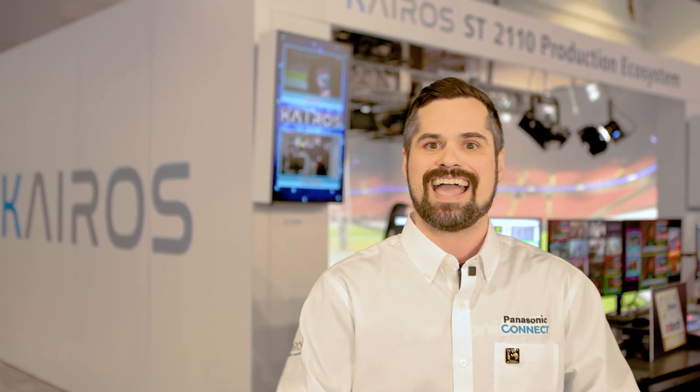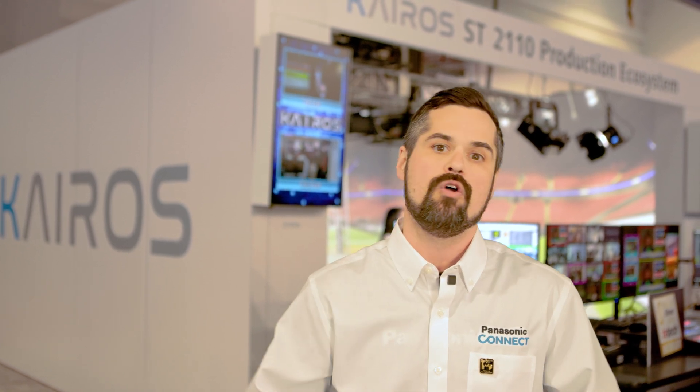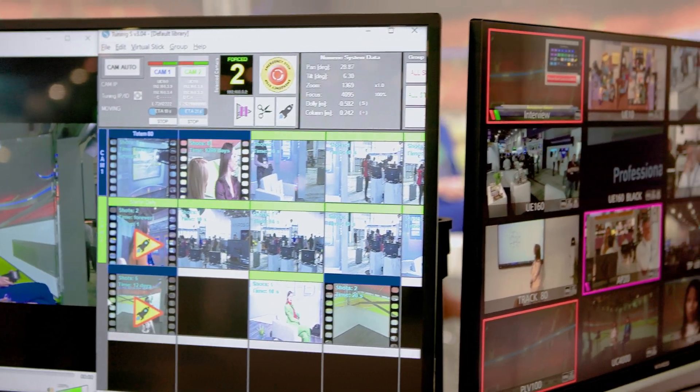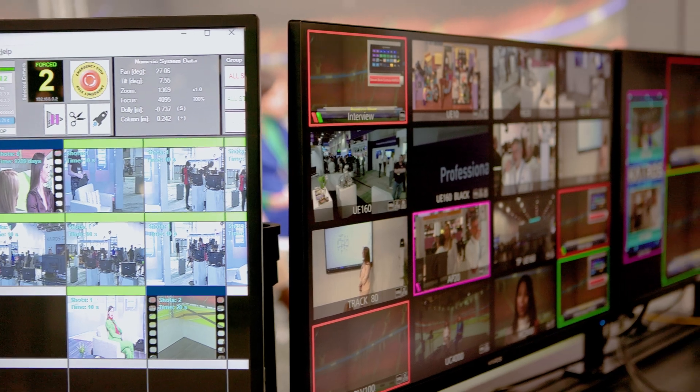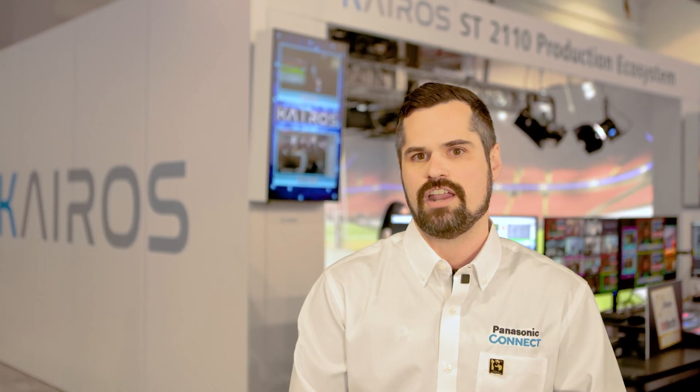We've got our ConnectX SmartNIC bringing our ST2110 and Rivermax technology into our system. We're using our RTX GPUs to create encode and decode of our video streams coming in, allowing us to create beautiful layers and just elevate the creativity of our end users.